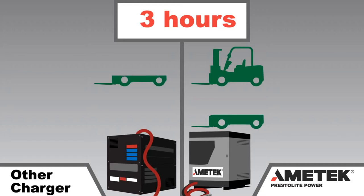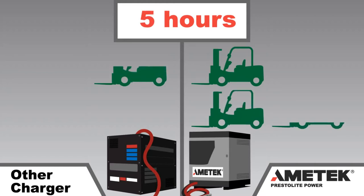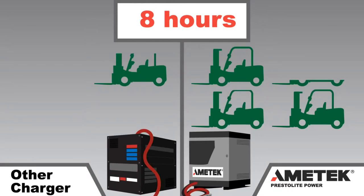In fact, one like the Ametek Eclipse 2 Plus can charge the average truck battery in a fraction of the time compared to a conventional charger.